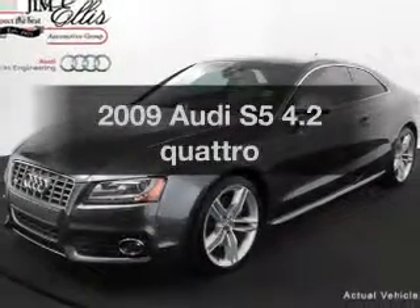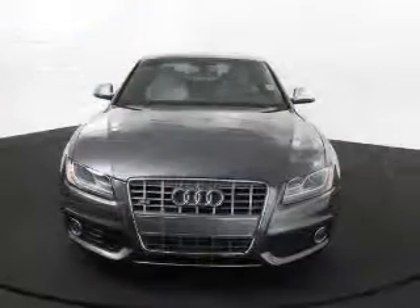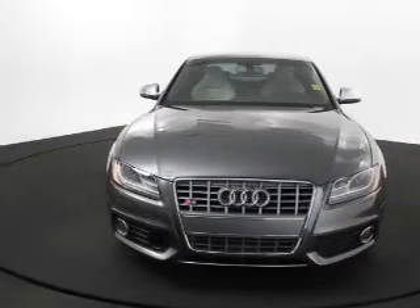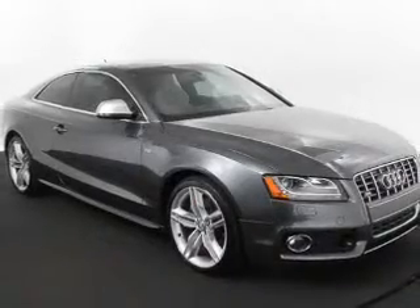Imagine yourself in this 2009 Audi S5. Everything you need under one roof with this great vehicle. With a powerful 8-cylinder engine, the powertrain includes all-wheel drive, driven by a 6-speed automatic transmission.